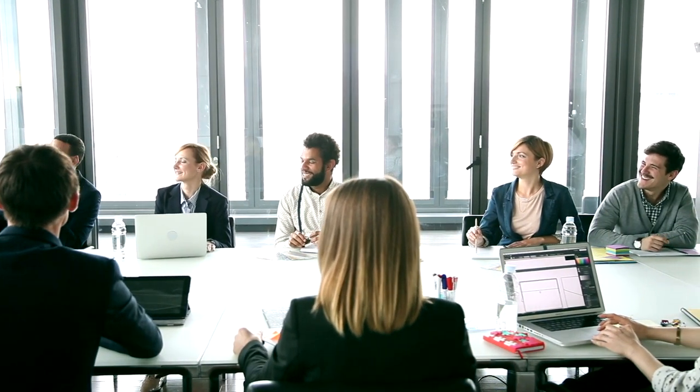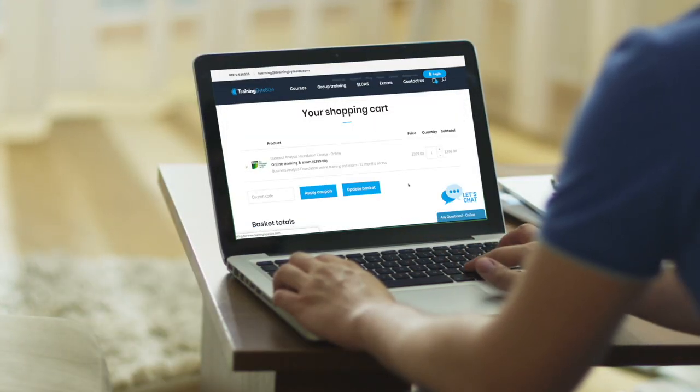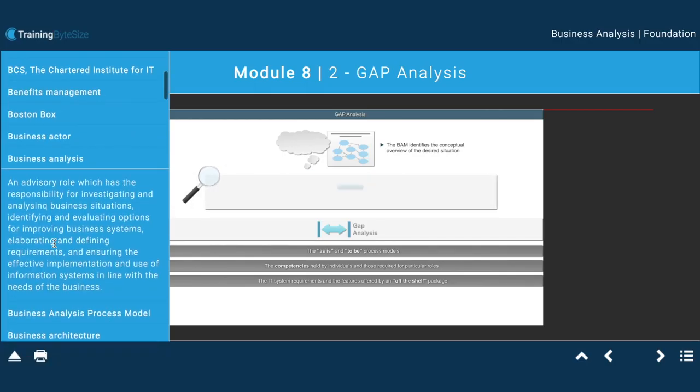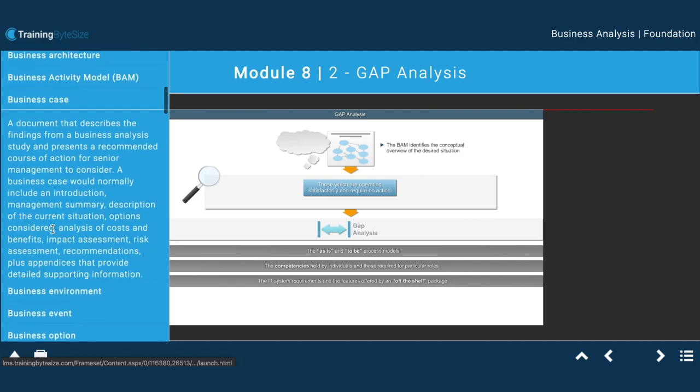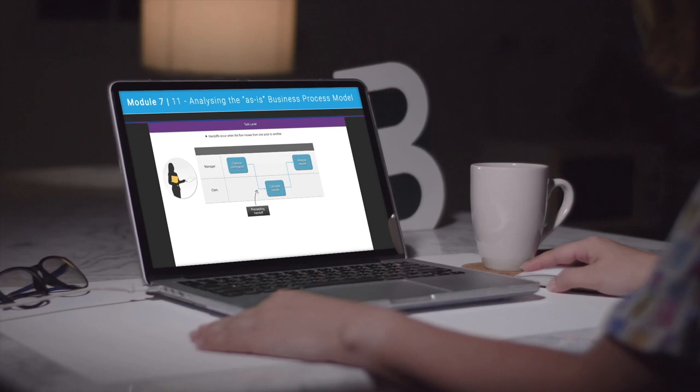Buying your Business Analysis Foundation course from us is easy with our online payment system, and you can get access to the learning materials the same working day. Or if you're looking to purchase through a company, we can invoice you, and incentives are available for group bookings. We are also able to offer staged payments to help with the purchase.